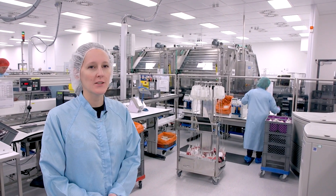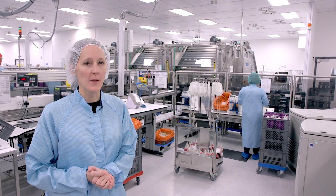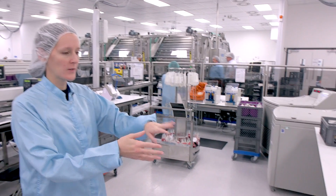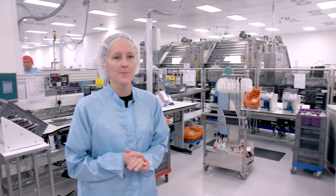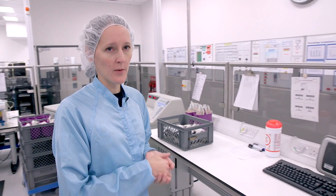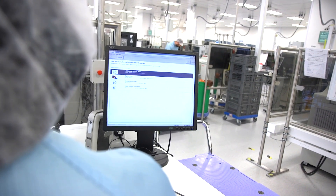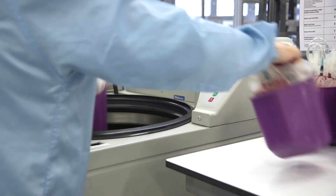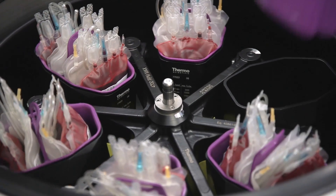This work area is called a pod — it's where most of the red cells are made at Filton. It works in a flow system so the units come in one end, move around the pod, and come out at the other end. The units get batched into a computer system which enables us to trace where they are at any given moment in time, which is extremely important. It then goes into a centrifuge which spins the units really fast to separate the red cells from the plasma.